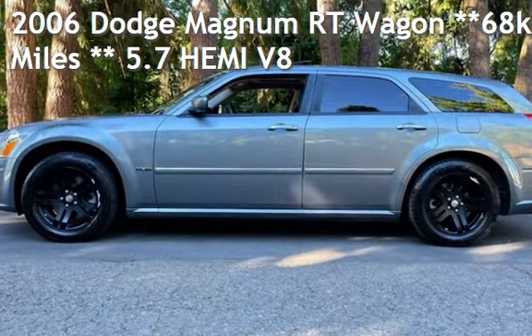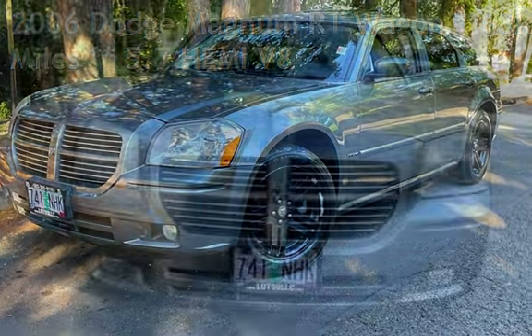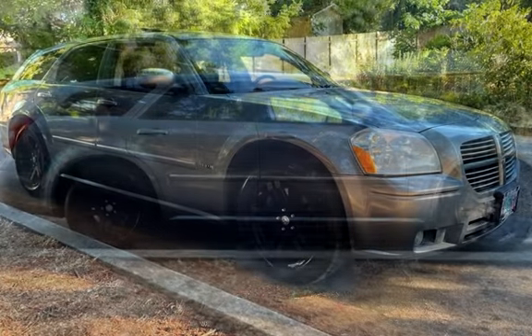Check out this pre-owned 2006 Dodge Magnum RT Wagon. This four-door wagon has an eight-cylinder, five-liter V8 engine, with rear-wheel drive and an automatic transmission.